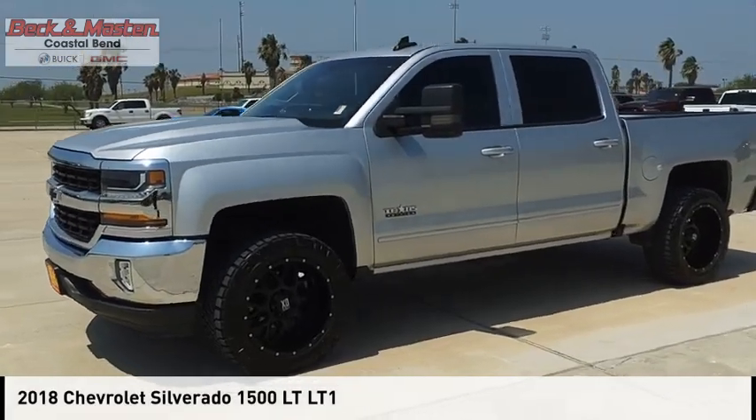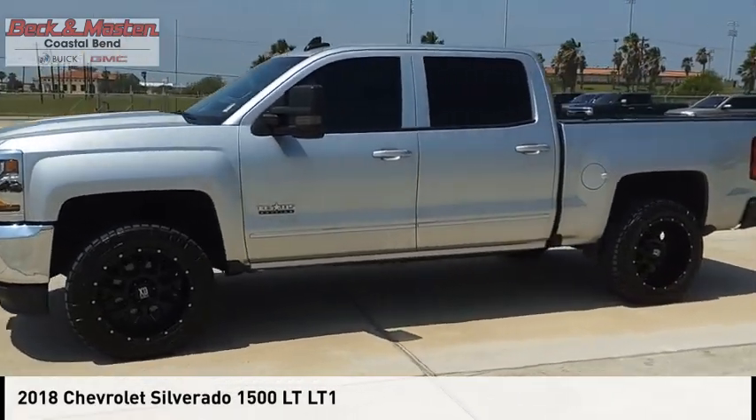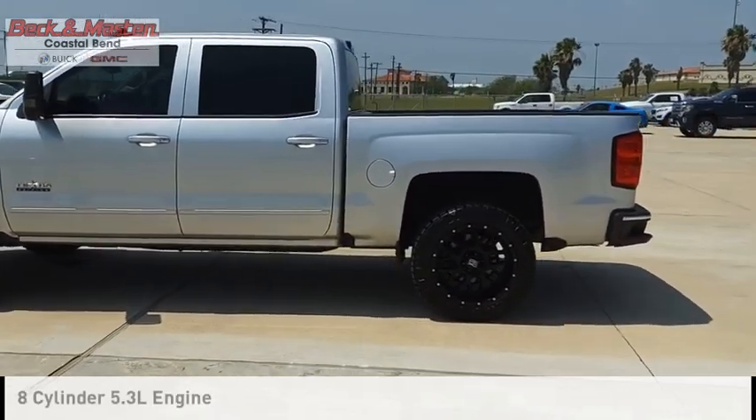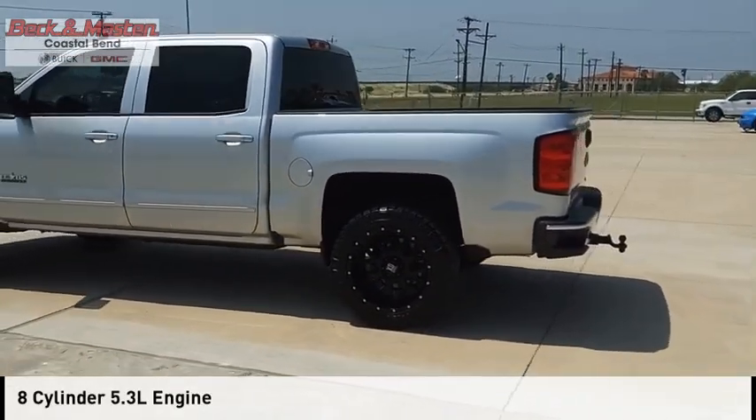Come test drive the 2018 Silverado 1500. This vehicle is powered by a two-wheel drive, eight-cylinder, 5.3 liter engine.